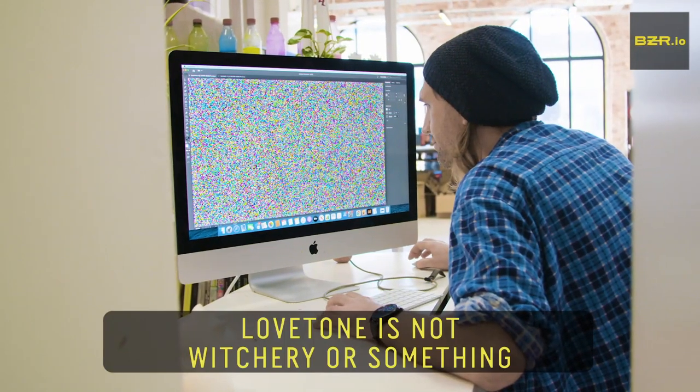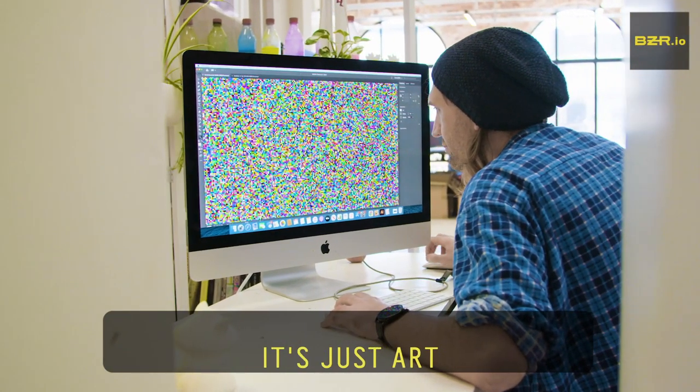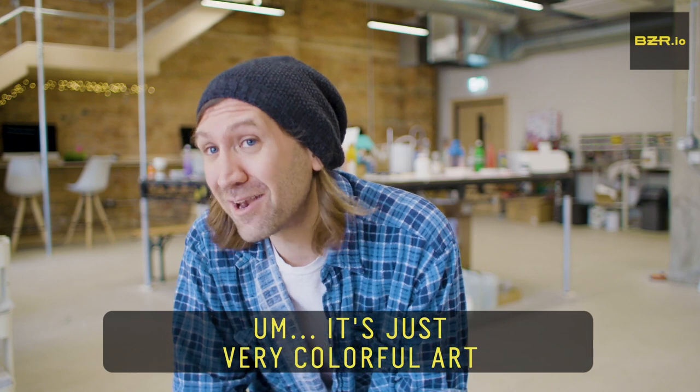It's not witchery or something. It's just art. It's just very colourful art.